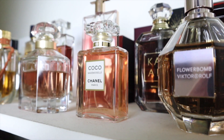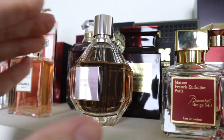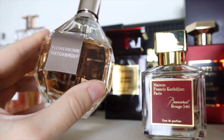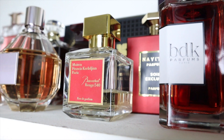Chanel Coco Mademoiselle Intense is similar to the original but warmer, more vanilla, and a little bit more modern. The iconic Flowerbomb — I feel like this should be called Sweet Bomb. It's a very sweet floral, sugary, candy-like fragrance.